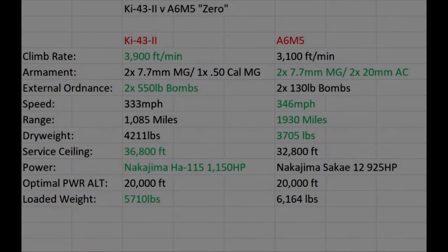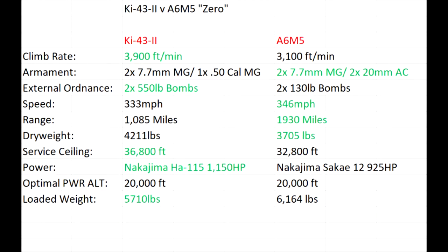Now for the comparison between the Ki-43-2 land-based fighter and the A6M-5 naval fighter. I will throw the numbers on the screen to better illustrate the point. While I would like to refrain from giving the cookie cutter answer that they each failed their role, that response does warrant merit. The Ki-43-2 bests the A6M-5 in climb rate, external ordnance, service ceiling, and loaded weight, while the A6M-5 tops the Ki-43-2 in armament, speed, range, and dry weight. Both have a ceiling of 20,000 feet.